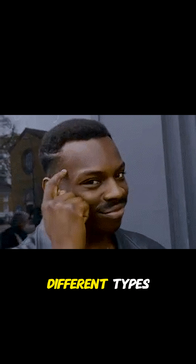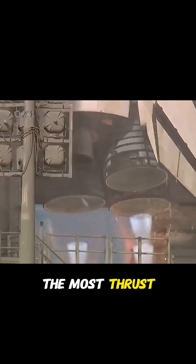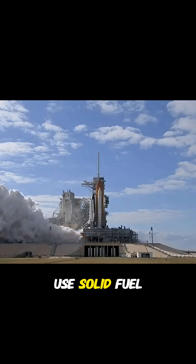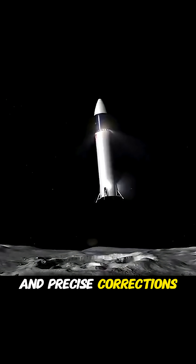But why do they have two different types? Well, solid fuel burns faster and produces the most thrust. Therefore, most rockets use solid fuel for takeoff, while liquid fuel is for more precision and precise corrections to the flight.